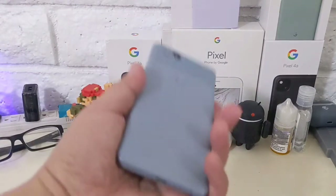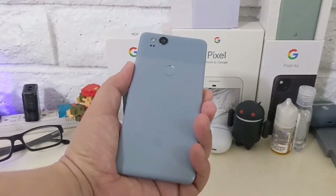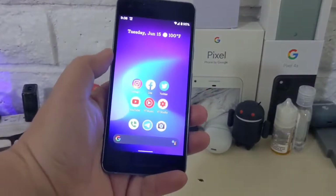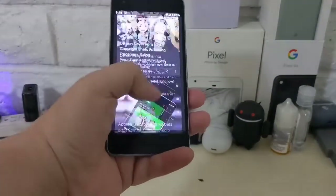Hey, how's it going everybody, welcome back to the channel. We're going to be taking a look at the Pixel 2 in 2021 — is this device good enough to be picked up for people wanting to try a Pixel device who mainly don't want to spend a lot of money?